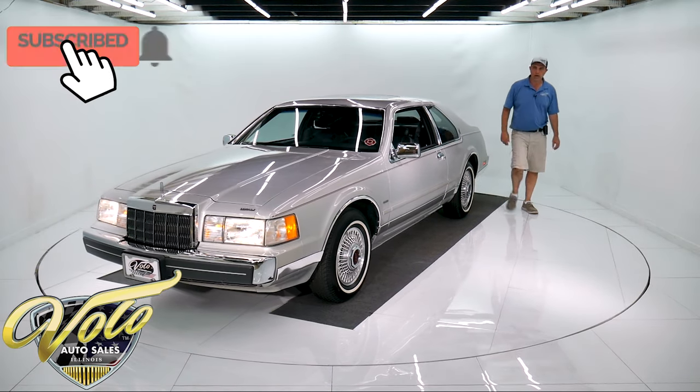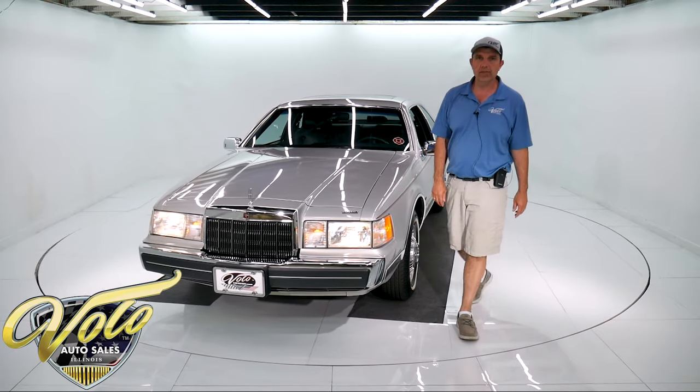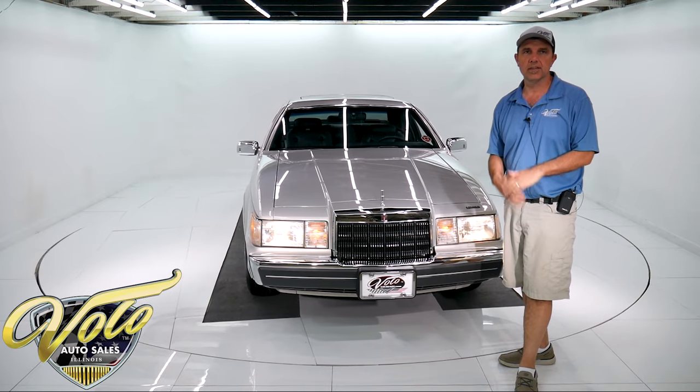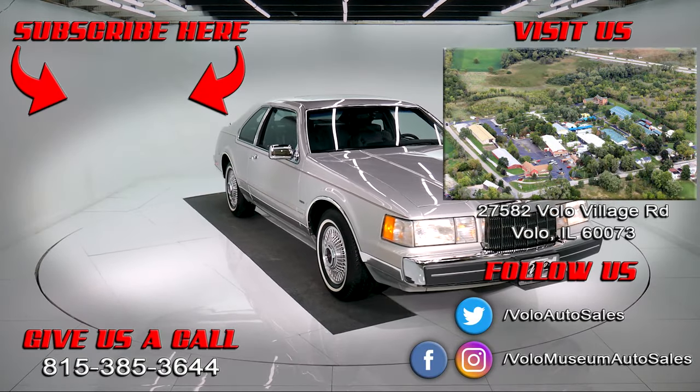So there you have it. Subscribe to our YouTube channel to see the cars as we post them, and visit VoloCars.com — that will get you behind the wheel of this one or maybe something different. Thanks for watching.